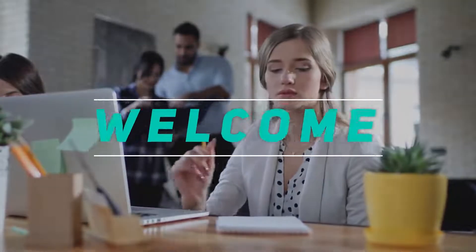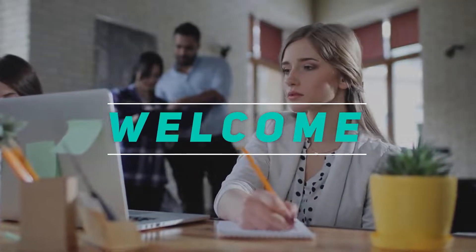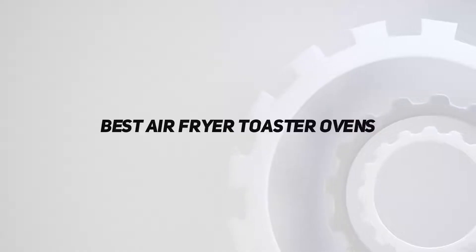Hey, welcome back to my channel. In this video, I'm gonna talk about the top 5 best air fryer toaster ovens. Starting at number 5.